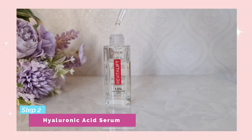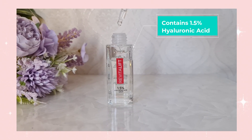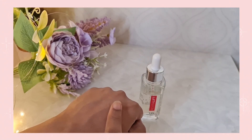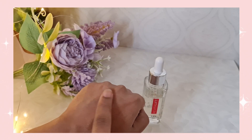The next one is the hyaluronic acid serum, which was the first product ever launched by L'Oreal in the hyaluronic acid range. This serum comes with a concentration of 1.5% hyaluronic acid, which is the right amount for your skin, making it the best hyaluronic acid serum available in the market. It is extremely lightweight and non-sticky, absorbs very quickly into your skin, and does not contain any alcohol or parabens. It is also fragrance free, making it suitable for all skin types including sensitive skin.